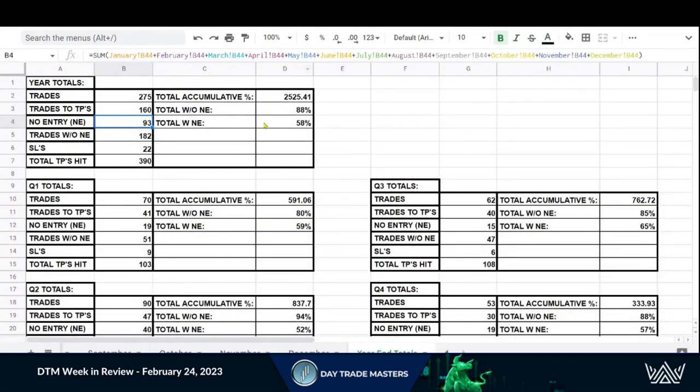Looking at 2022 as a whole: we had 275 trades come out, 160 of those hit take profits, and we had 93 no entries. By no entries — we have an entry line, and we teach people to wait for support on entry. We want to see price jump on top of our entry zone and build some support before moving up. That is our safest bet to continue the upward trend and hit take profits. We did have some trades left over.